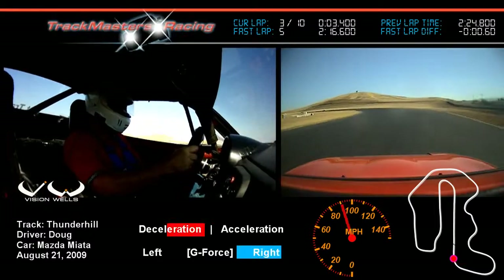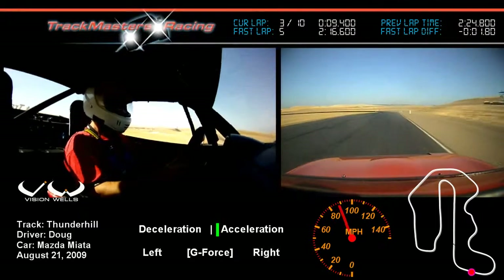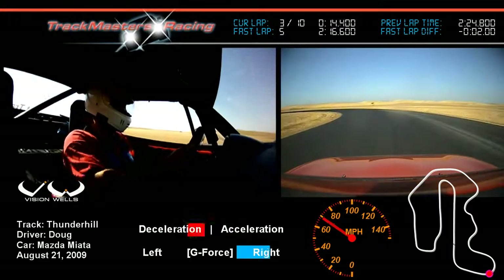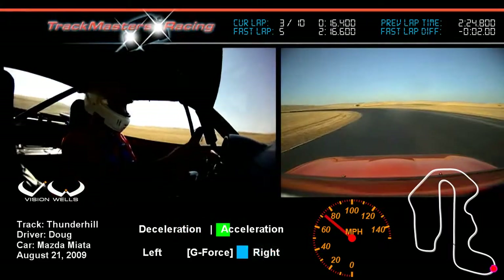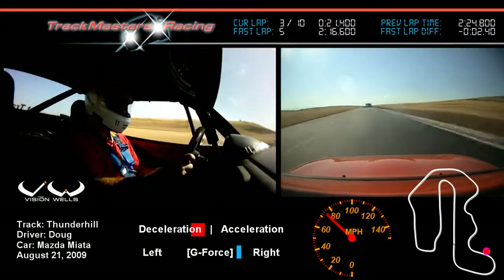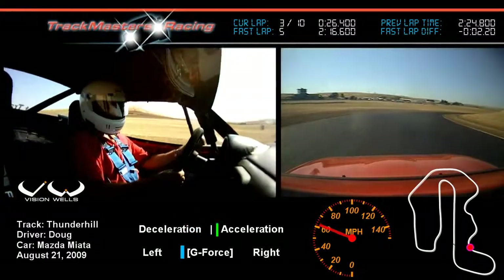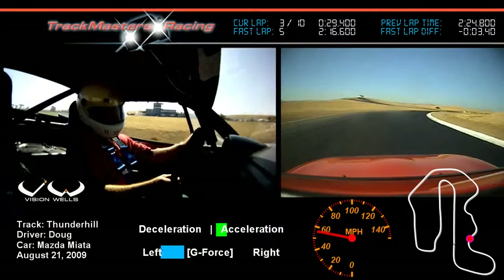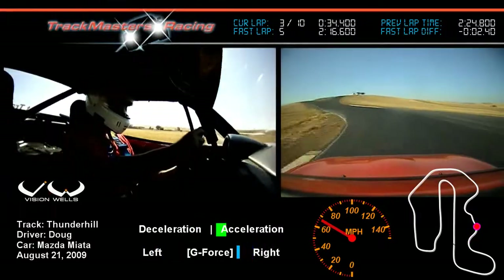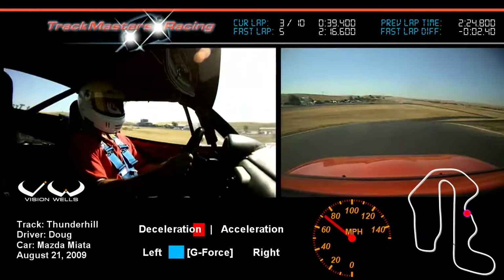This is turn one at speed now — we're using the whole track. Downshifting into third for turn two. Again, a decreasing radius — single apex is how I treat it. Use the whole track. A little lift here, brake to settle the car, initiate the turn-in, and then back on the throttle.